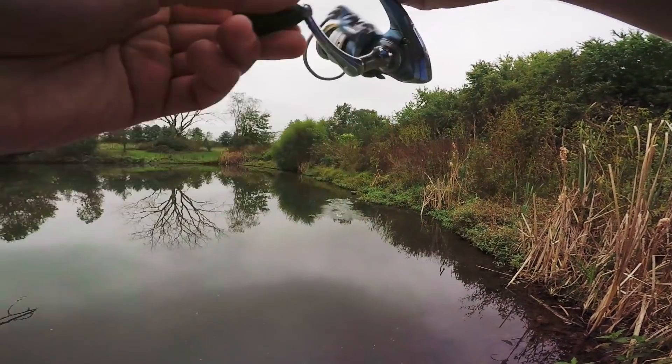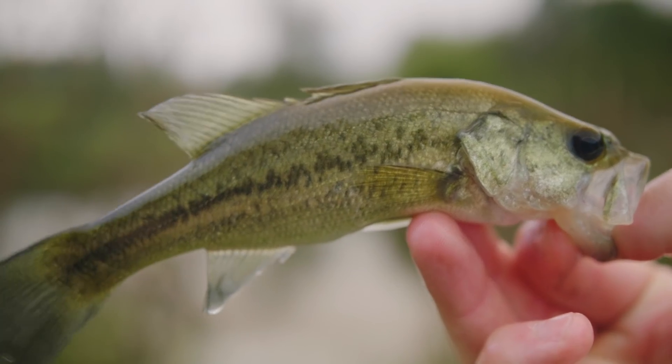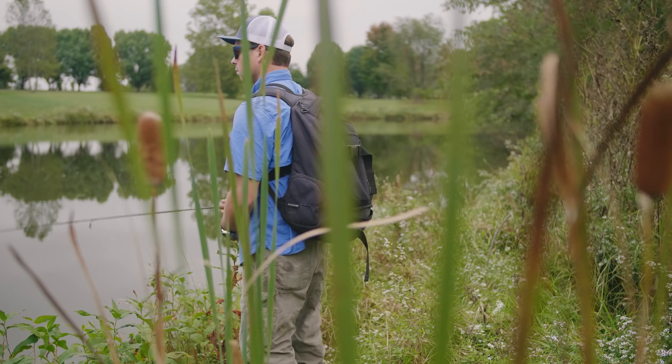Oh, there's a fish. There we go. All right, a little bass. See you later, buddy. I'm not going to lie, guys — I was pretty surprised that this is a topwater lure, but it has a very good action and I'm really digging this paint job, so I think it's going to do pretty well today.